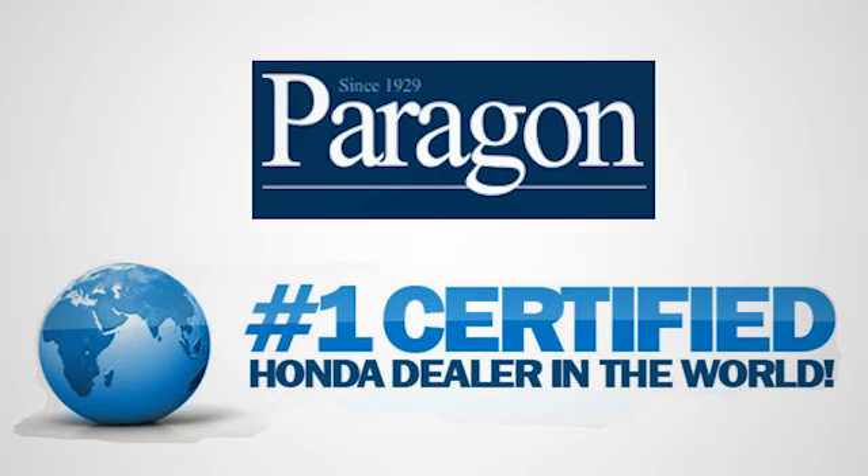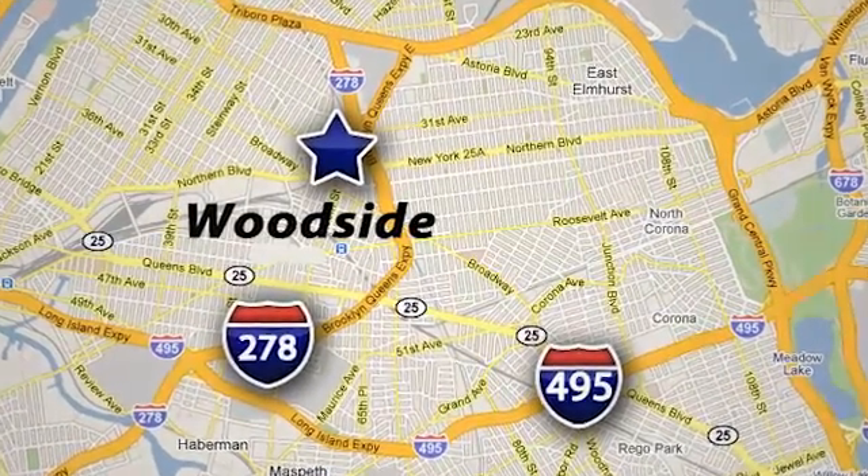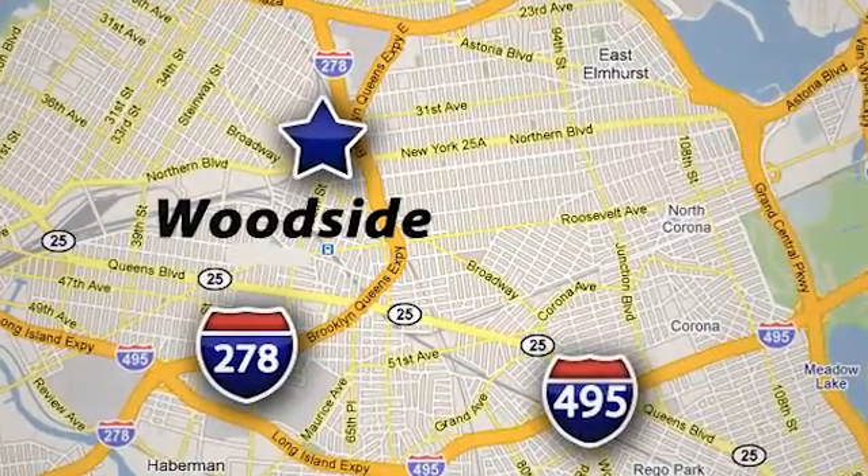Paragon Honda, the number one certified Honda dealer in the world. We're conveniently located at 5702 Northern Boulevard in Woodside, New York, just three blocks off the BQE.